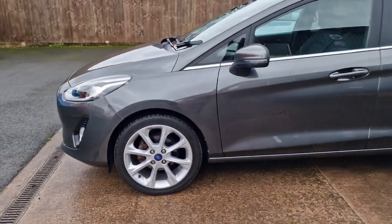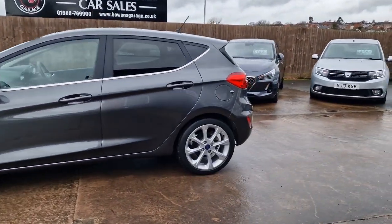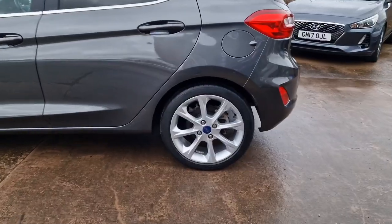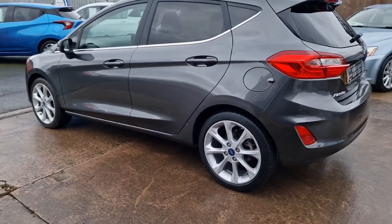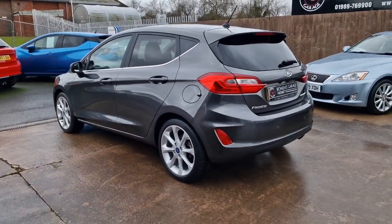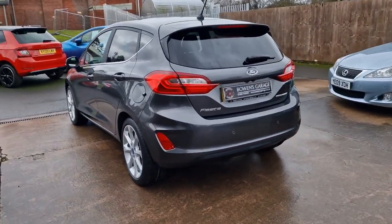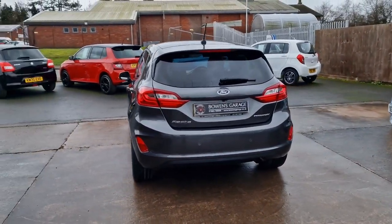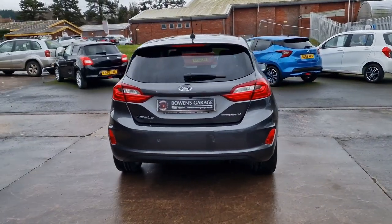We've got these lovely 17 inch alloy wheels that are in really good shape. Of course, excellent fuel consumption on these EcoBoost — 50 plus according to Ford. It's September 2017 registered, so the road tax is £165 for your 12 months.